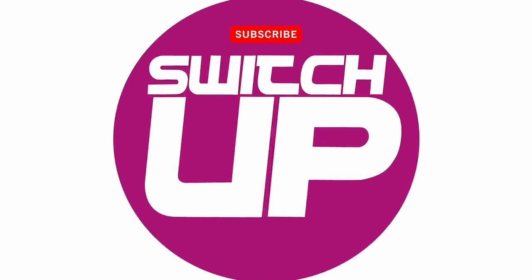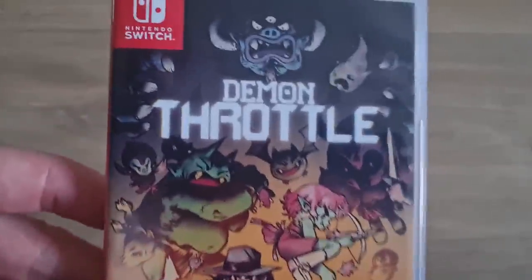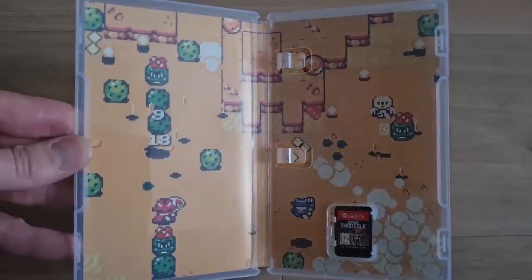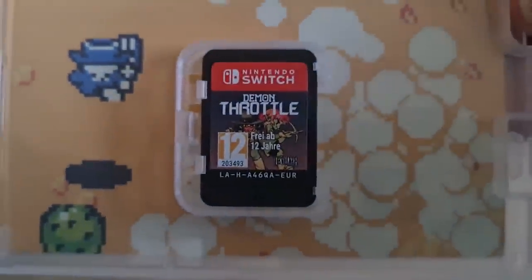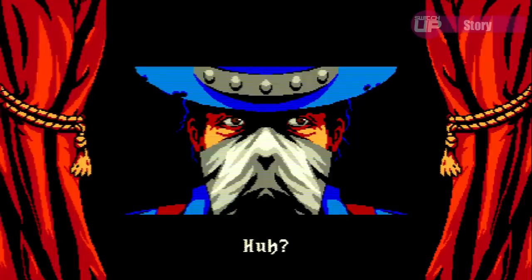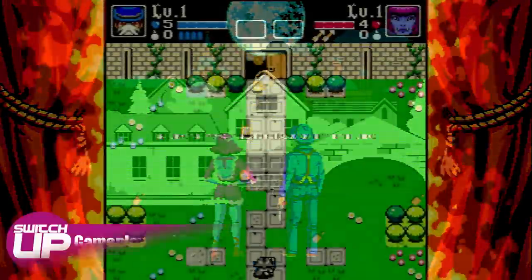Demon Throttle is developed by Doinksoft and published by Devolver Digital and Special Reserve Games. The decision has been made to not release this game digitally on the eShop and instead keep it as a physical-only exclusive, as the box art makes reference to. It was first announced as releasing via Special Reserve Games' website with a limited edition including a manual, stickers, and a numbered case, but a standard release followed — the one I've got. The story tells of a vampire whose chalices are stolen by a mysterious demon, and a gunslinger whose wife is kissed by the same demon; they then join forces to take it down.